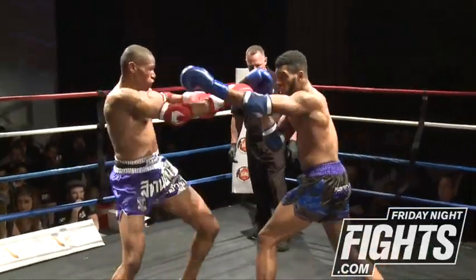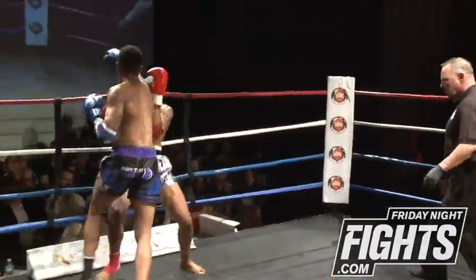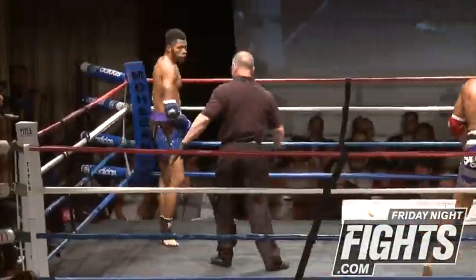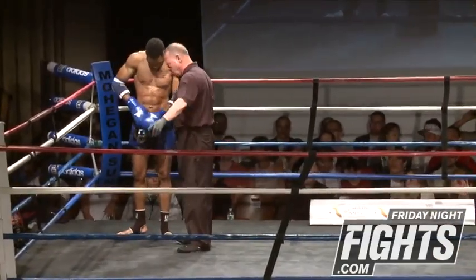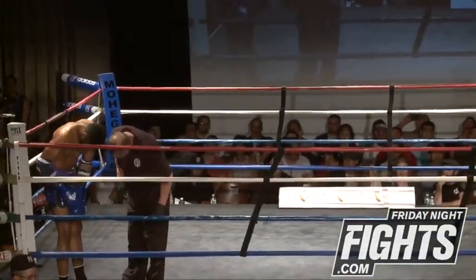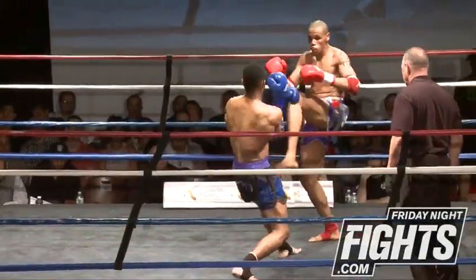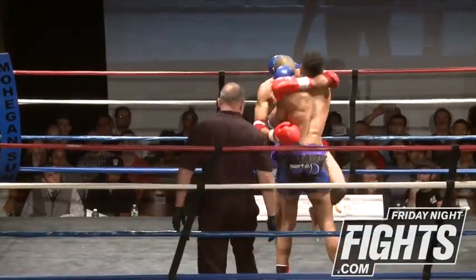Nice elbow attempt there — oh, flush right hand. Cody's cup came undone. That's what I think: his cup, something slipped out. Maybe. There's a little bit of an issue when the fighter can call the timeout.